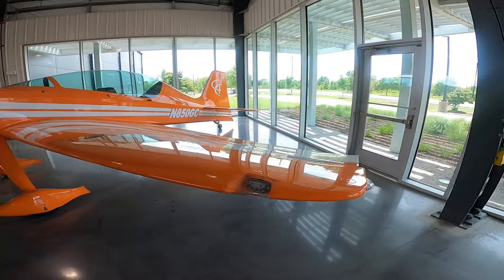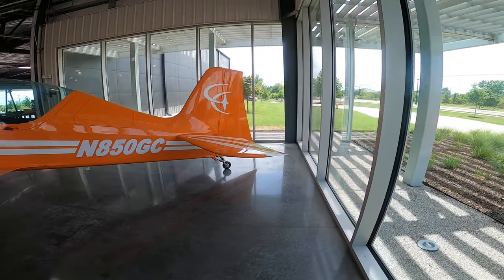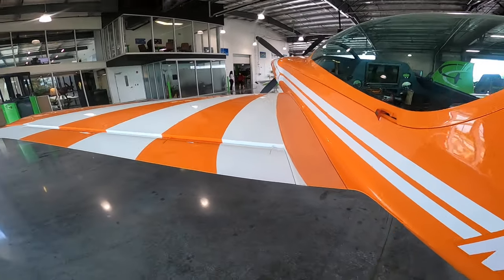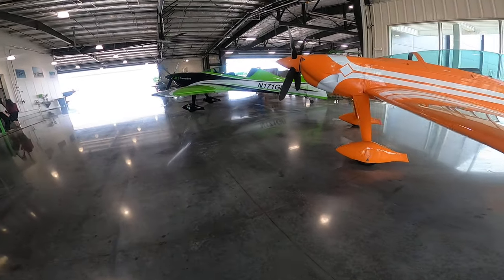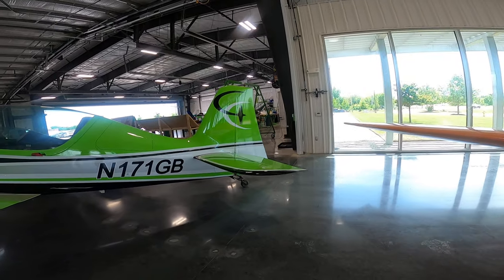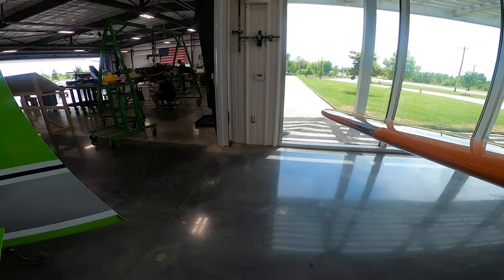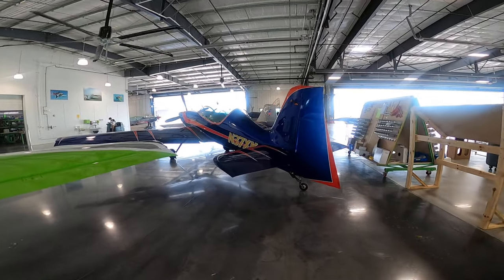Check out these expensive toys. I'd be terrified to get into one of these. A little flat Lycoming 6-cylinder. That's pretty cool.